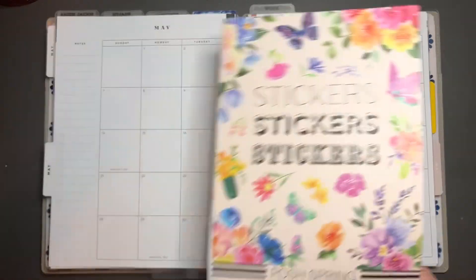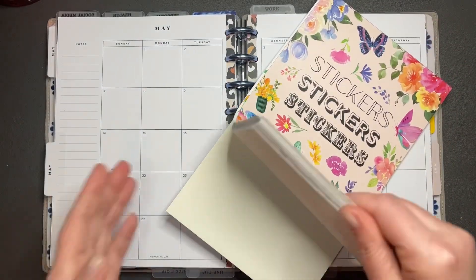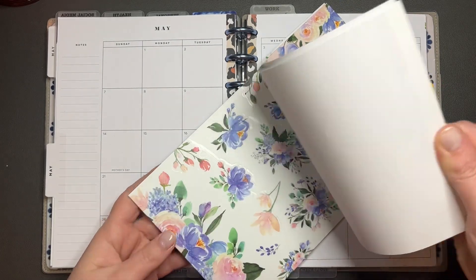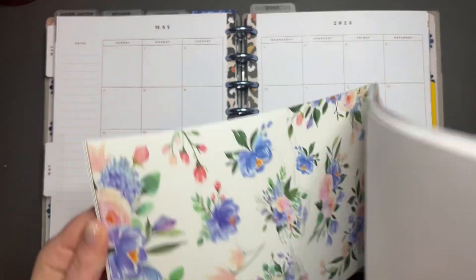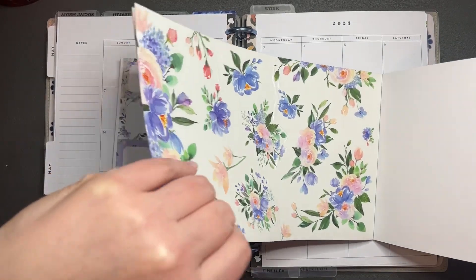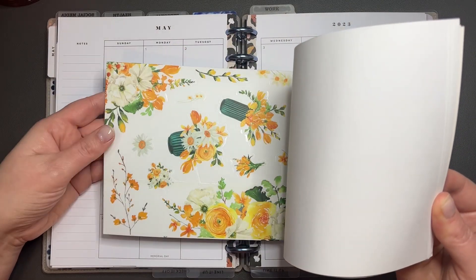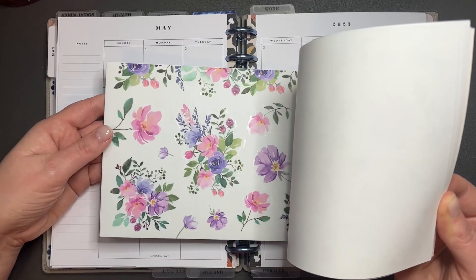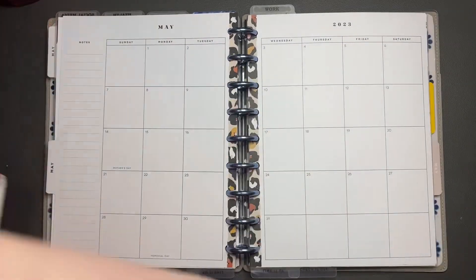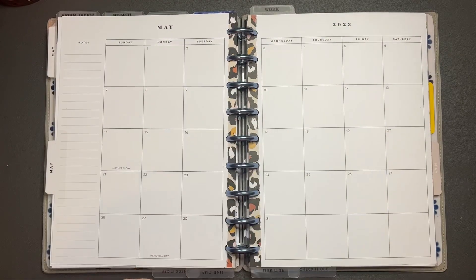I'm going to be using stickers from the Live Love Posh Posh Spring collection. You'll notice I've been using these books a lot, mostly because they're spring and I want to use them up. I think I'm going to be using this collection of stickers — let's do this one, because I want to bring in some of my Simply Gilded Washi that has similar florals.